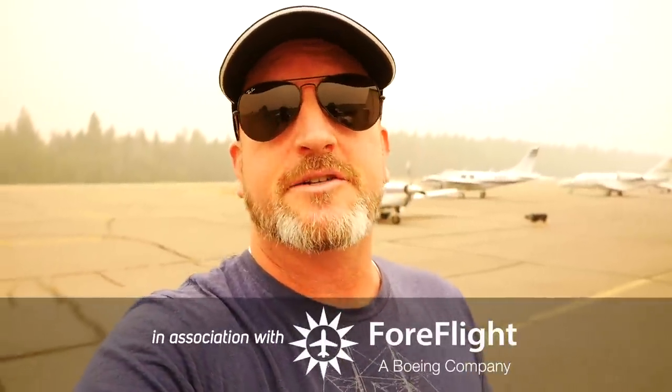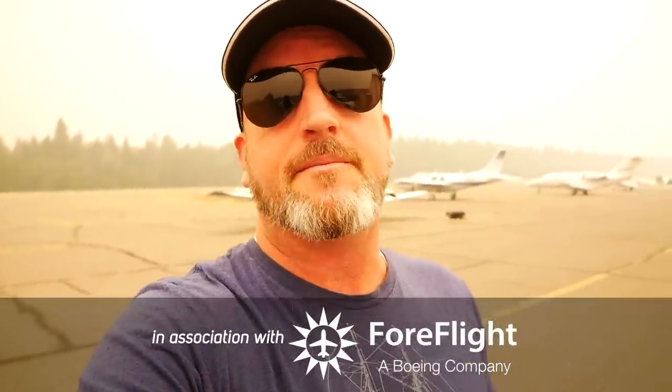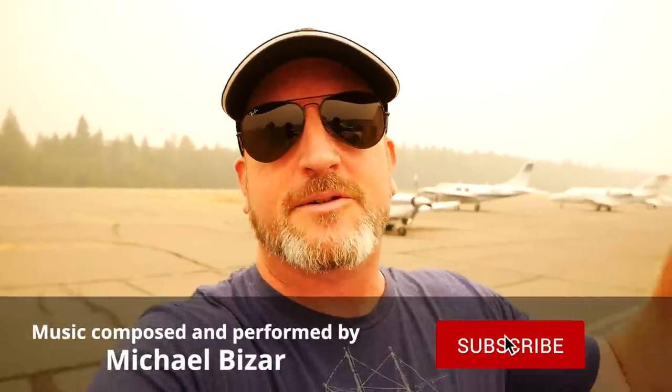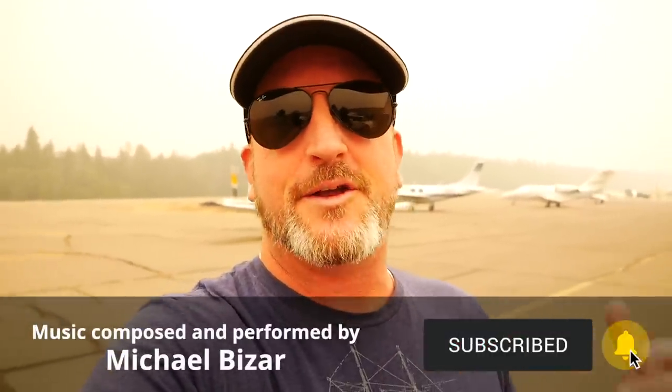A huge thanks to the sponsors. Remember that ForeFlight is the essential app for aviation, online at foreflight.com, and that when you renew your AOPA membership, you should select Pilot Protection Services. Please leave a comment below, hit the like button, subscribe to the channel, hit that little alert bell so you get notified of uploads. But most importantly, until next time, be safe and fly your best.